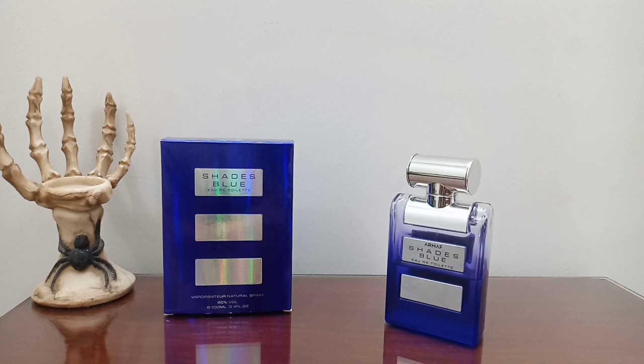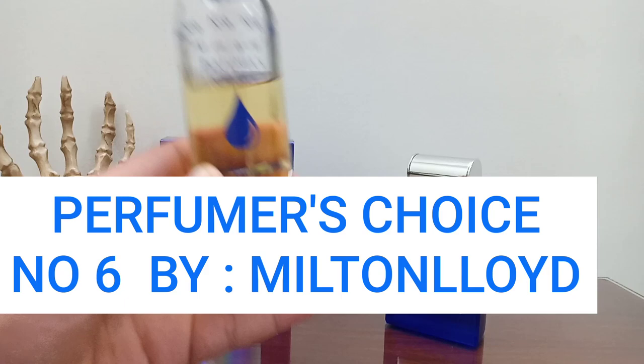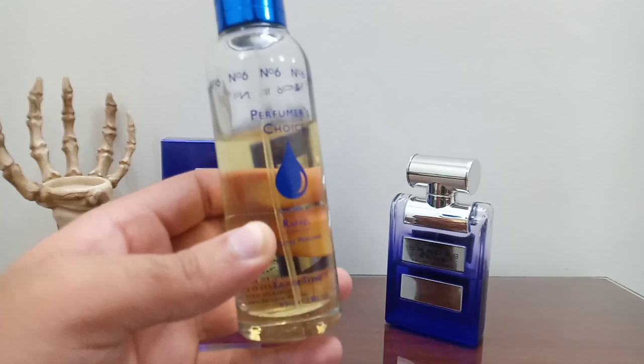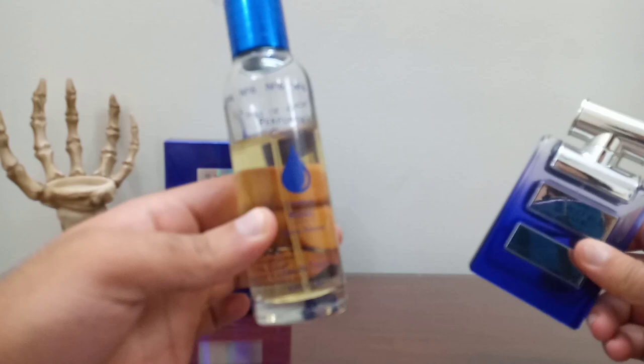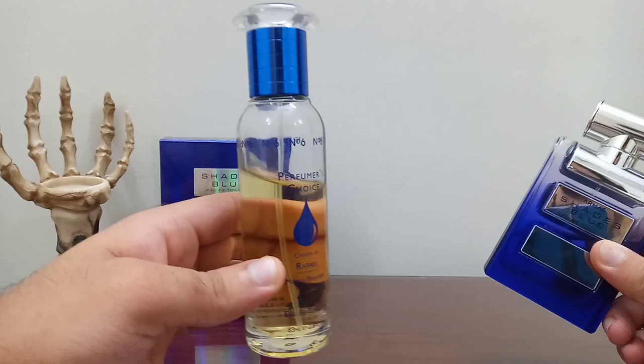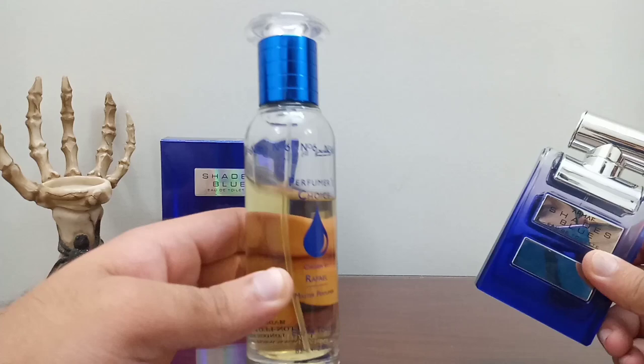If you're really looking for a Bleu de Chanel clone, I would suggest this one from the house of Milton Lloyd - Perfumer's Choice Number Six. This is the best, the closest, and sorry to say, in my opinion even better than Bleu de Chanel for the price. At 20 to 25, maximum 30 dollars, this is still cheap; you can find it for 12 to 15 dollars for 83ml. This has the pure sparkling citrus opening just like Bleu de Chanel, and in the dry down it is even more similar, so this is the best Bleu de Chanel clone you could ever find.